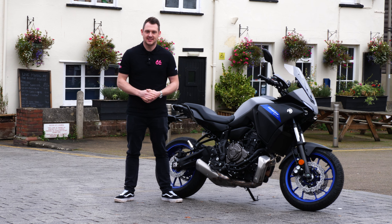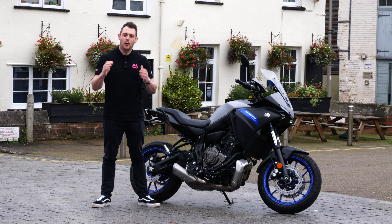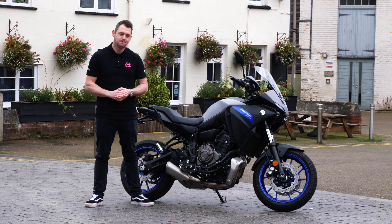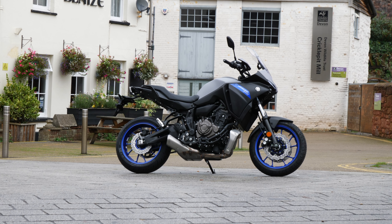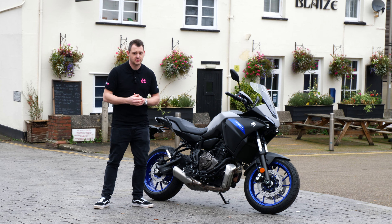Hi, I'm Dan from Apex 66, where we give you the chance to win the ride of your life. Welcome to our very first competition — this is bike number one. Here we have this brand new, unregistered Yamaha Tracer 700. The Tracer 700 was born back in 2016, and there are some massive updates for 2020.